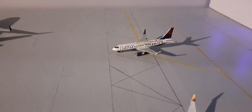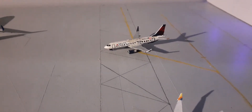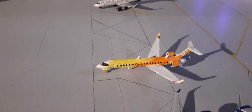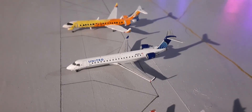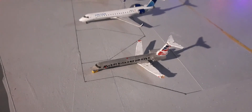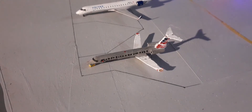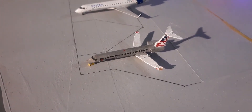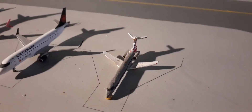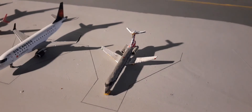Right here we have the Delta Connection E175. This plane is going to be heading out to Boston. Right here we have a United Express CRJ-550. This will be going out to Richmond, Virginia. Right here we have another CRJ-550 for United Express. This plane is going to be heading out to Cleveland Hopkins. Right here we have an American Eagle E145 operated by Piedmont, going out to Philly.